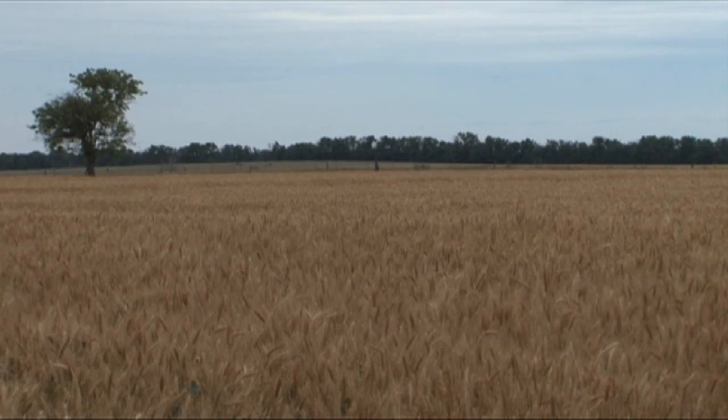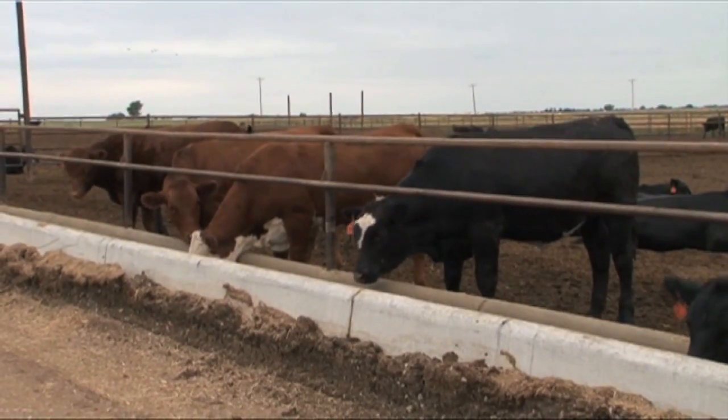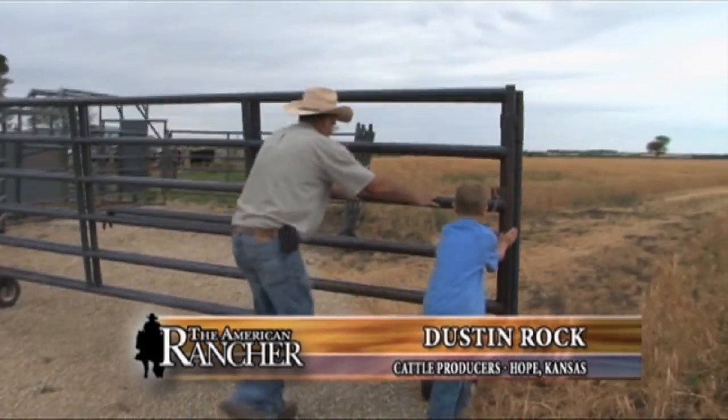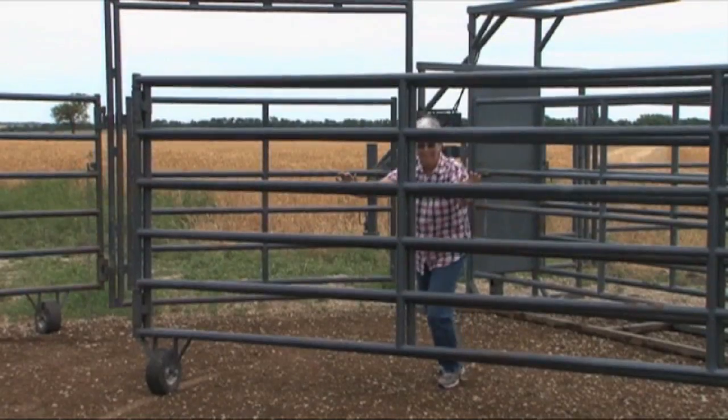We had a neighbor that owned a Rawhide corral and we borrowed it and really liked it. So we decided instead of bothering him all the time, we'd purchase one of our own. If we're using it here and need to go catch cattle in the pasture, we can fold it right up, go catch the cattle, and the next afternoon load cattle out here. We handled corral panels for years and that's hard work — this makes it really easy. It's much safer. You don't have to worry about a steer going under a panel or over a panel or panels moving and hitting you — it's a safety factor.